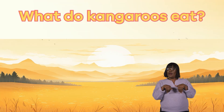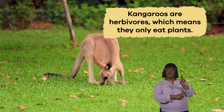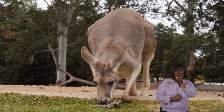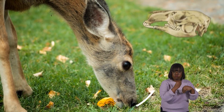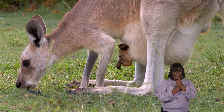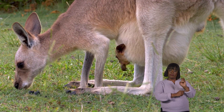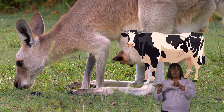What do kangaroos eat? Kangaroos are herbivores, which means they only eat plants. They mainly feed on grasses, leaves, and shrubs. They cut and chew tough plants using their strong front incisors. Plus, they have a special stomach with multiple chambers that help them break down the fibrous plant material, similar to how cows digest their food.